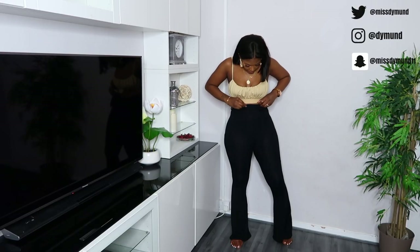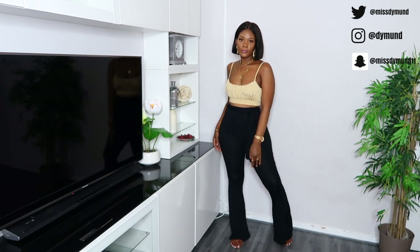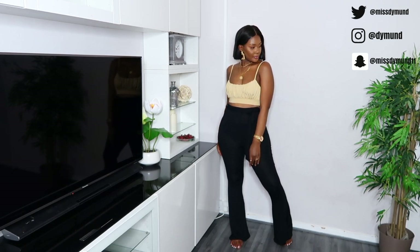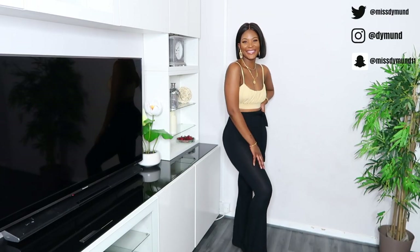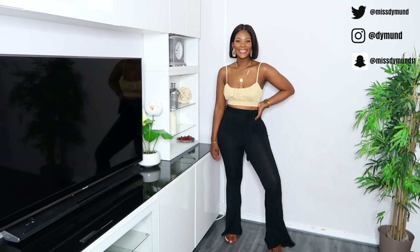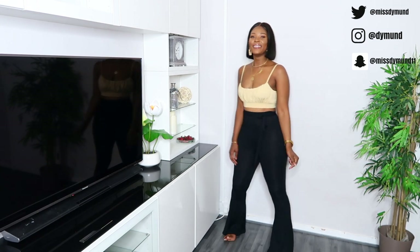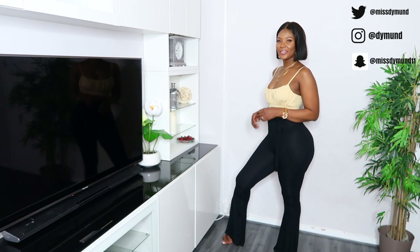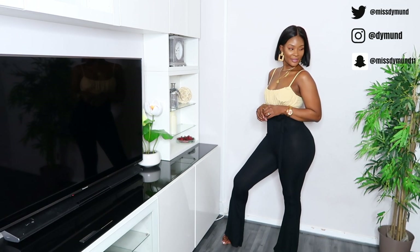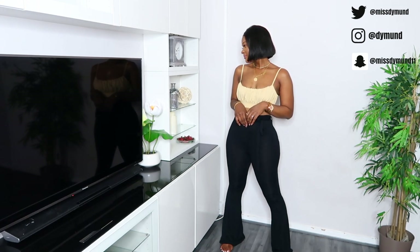Next I've got these black jersey tie-waist flare trousers, also £10.80, in a size 10. I really like the kick flare at the bottom — it's really what I'm into right now, just a relaxed pair of trousers. It's got a tie-up waist. I matched it with the bralette just to show you how it looks, though I wouldn't normally style it this way. The material is really soft and comfortable on the skin, and it is extremely stretchy.